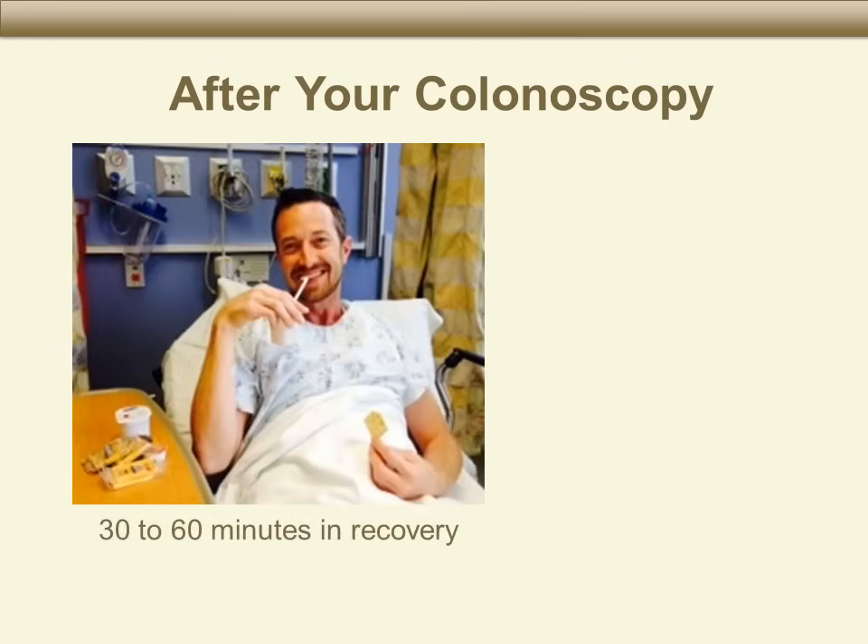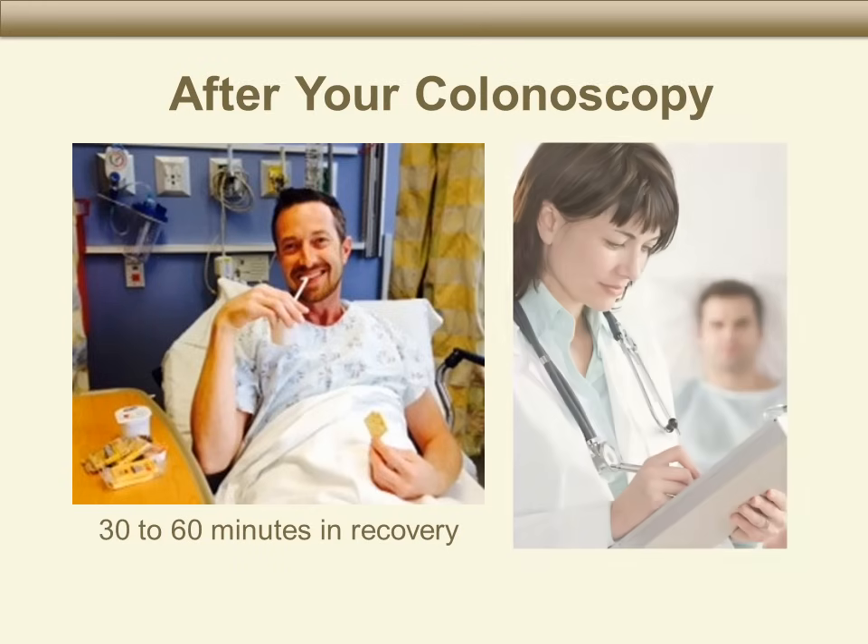After the colonoscopy, you will be in the recovery room for 30 to 60 minutes. You will talk with the doctor and get pictures of what we saw during the colonoscopy. You will also get written instructions to follow at home and a phone number to call if you have any problems or questions after the procedure.